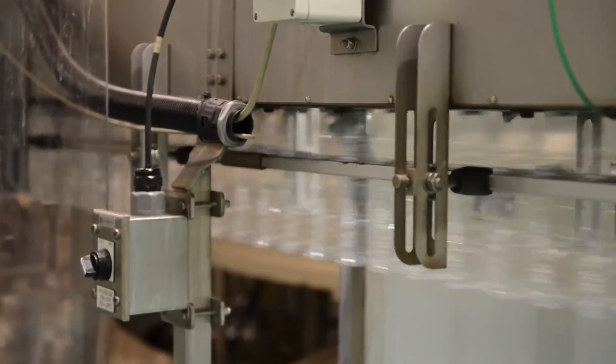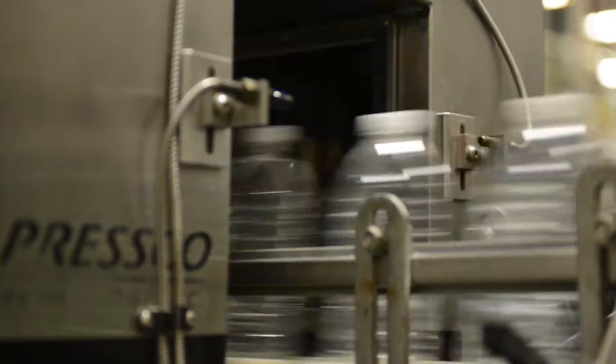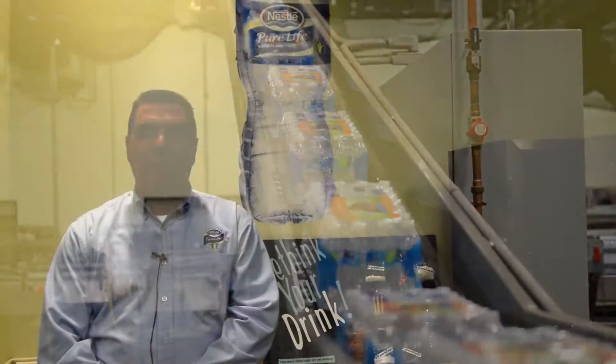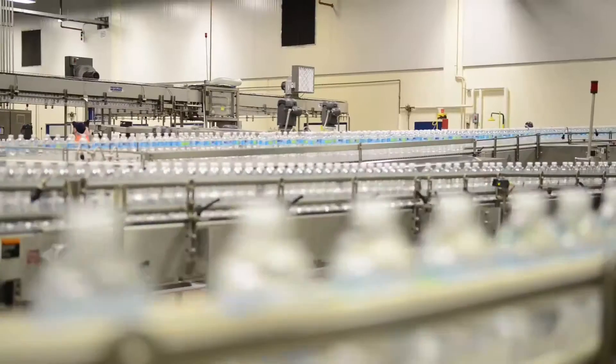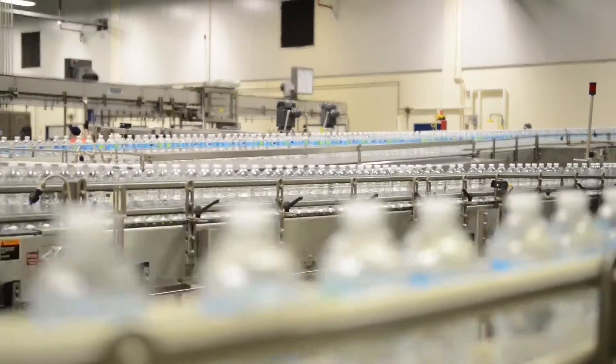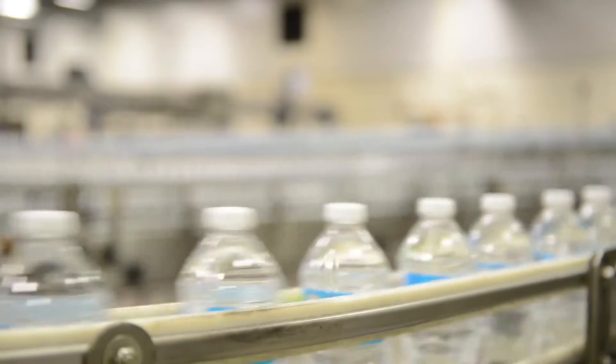I think the thing that makes Nestle special is their commitment to quality and their commitment to safety. Anything we use in our process is reusable. We also continue to take more and more plastic out of the bottles. We want to be the healthy hydration company. We have a portfolio of different products — from sparkling to still water to teas — that we believe are a healthy alternative for people to have a healthier lifestyle and live a longer life.